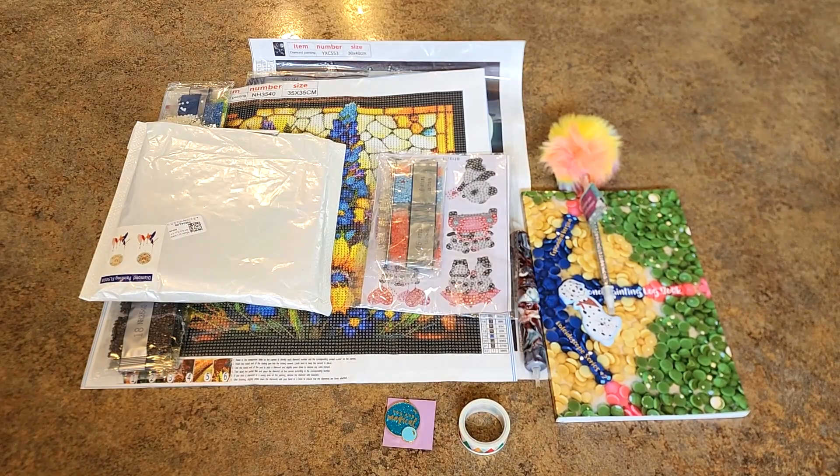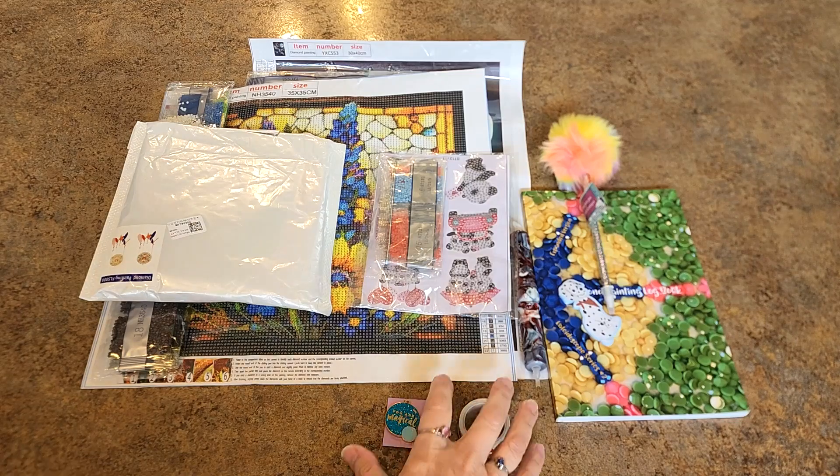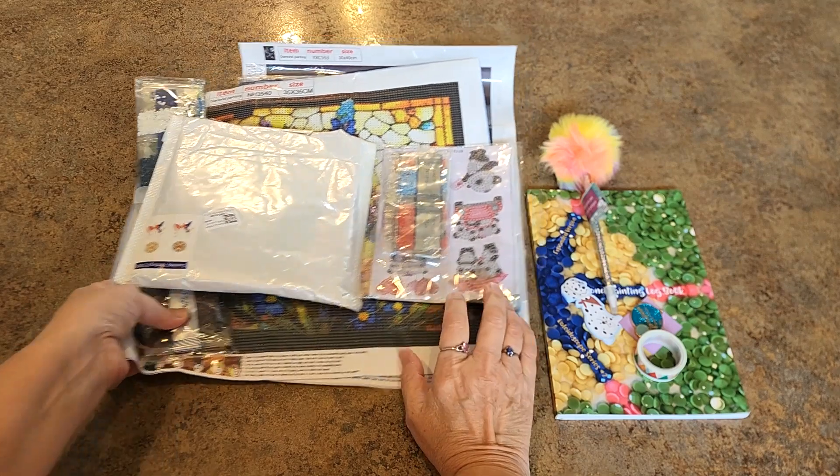Hello everyone, it's Mindy and I have a pile of goodies here ready to give away. I'm going to give this away to a member — this is the July membership giveaway, so let's get to it and show you what we have. Let's do this first; I usually do this the other way.